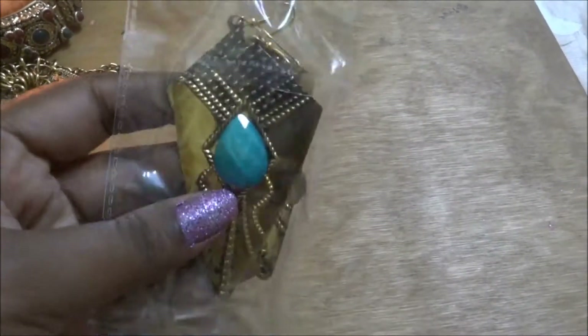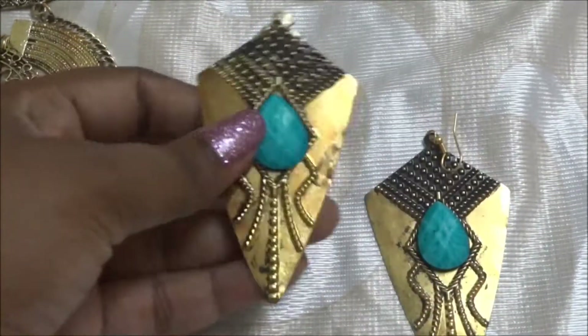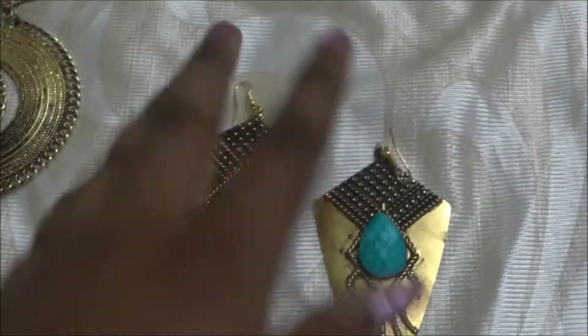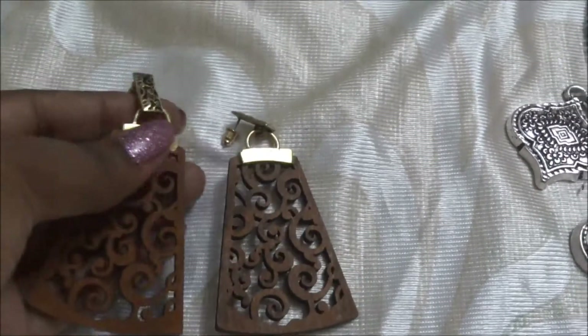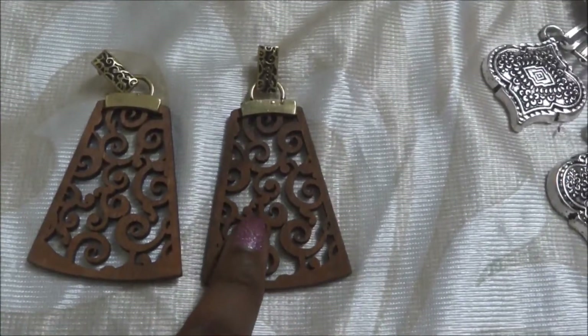Next is a pair of earrings retailing for 250 rupees — these are ancient style earrings. I didn't like them that much; I feel they are a bit low quality, but let's keep that aside. There are also specially designed wooden earrings worth 350 rupees. I'll give these a try because they're made of wood and that's something unique.